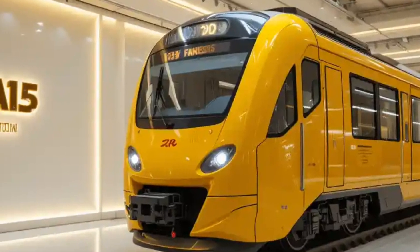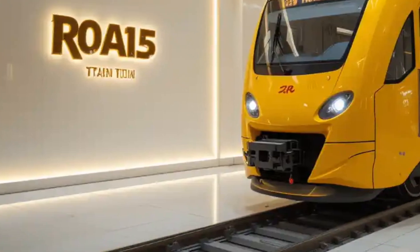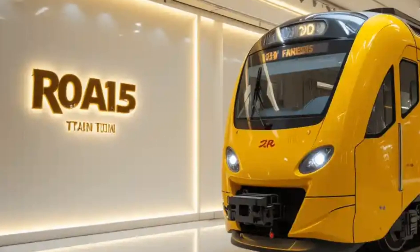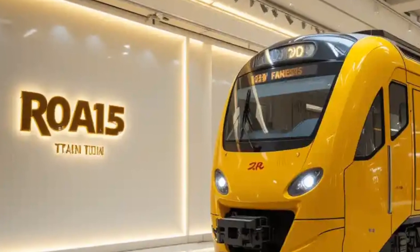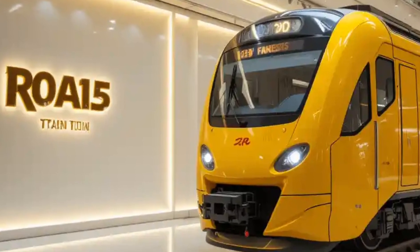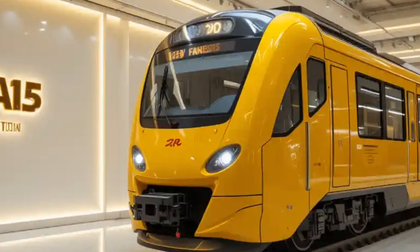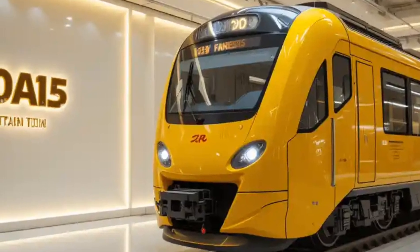To sum it up, the 2025 light rail train represents a bold step toward future-ready transportation. It brings together sustainability, technology, and passenger-friendly features in a way that benefits cities and their residents. Whether you're commuting daily or just taking a weekend ride across town, this modern marvel ensures that your journey is smooth, safe, and eco-friendly.